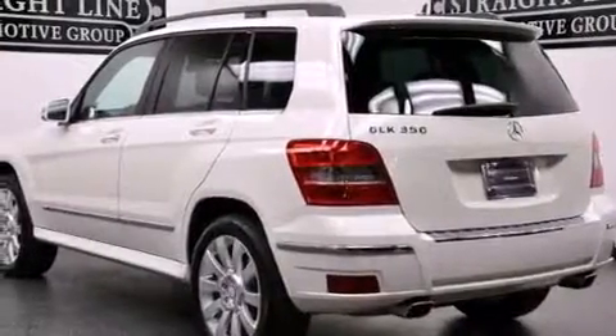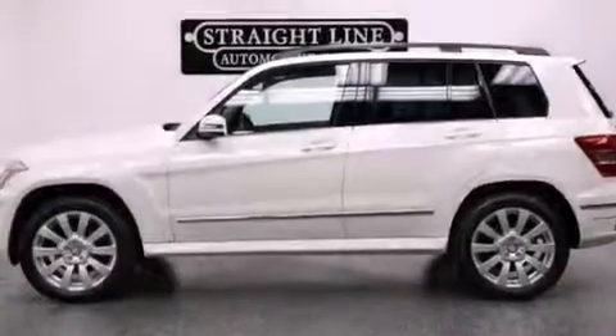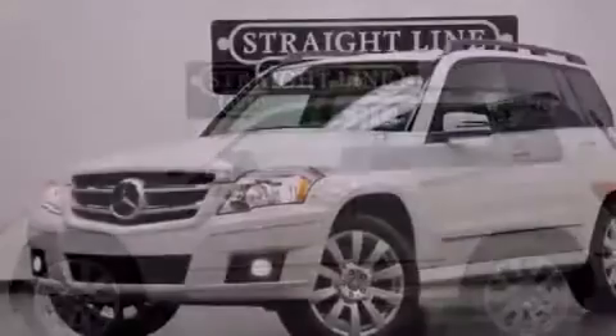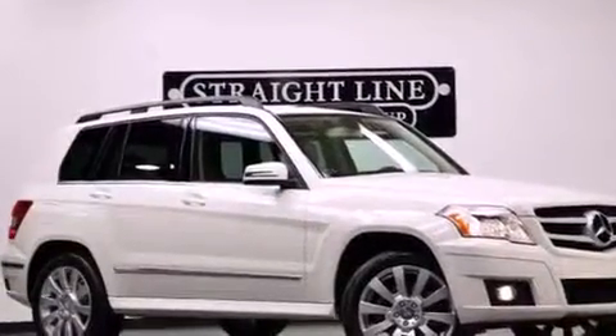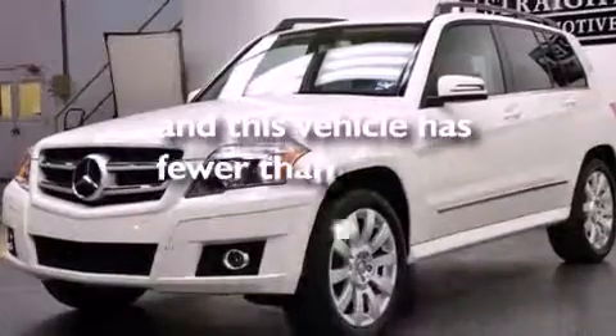The following features are also included: air conditioning with automatic climate control, cruise control, heated side view mirrors, interior wood trim accents, front and rear floor mats, rear fog lamps, stability control, an anti-lock braking system, a rear window defroster, and this vehicle has less than 21,000 miles.